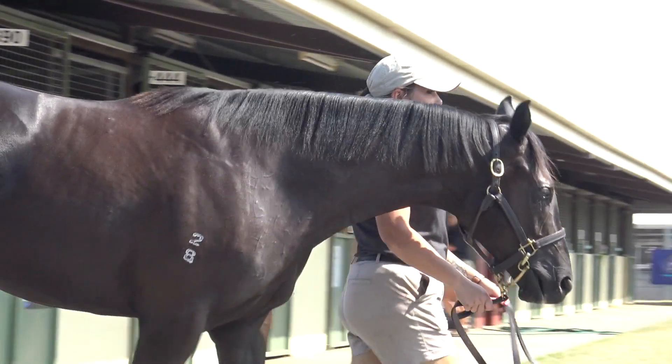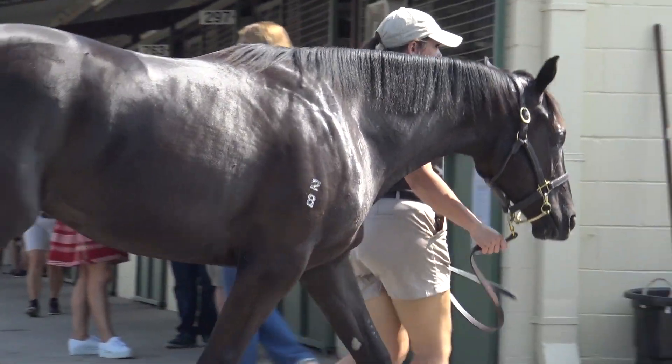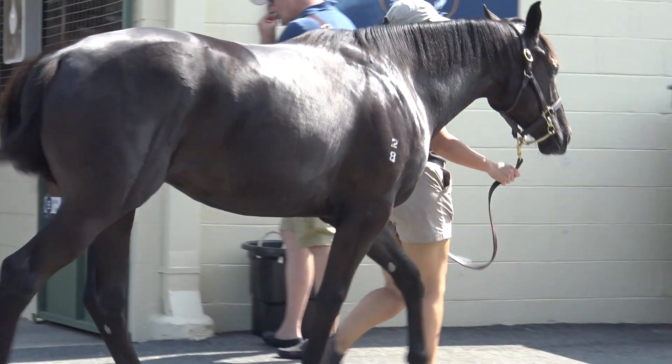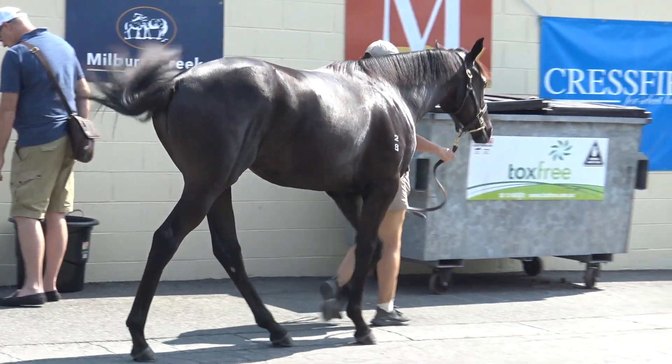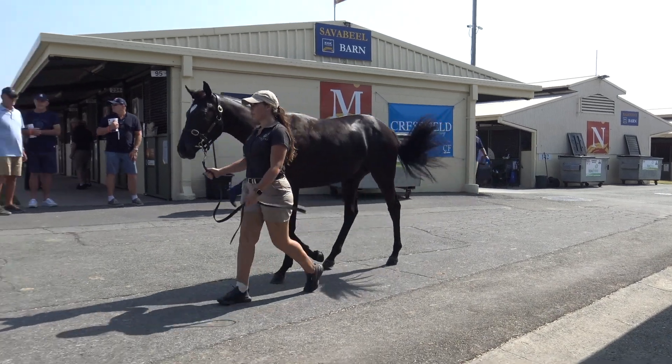She's a beautiful deep-shouldered filly. I think she's going to grow out and end up being a magnificent broodmare. She's got a heap of Lonhro about her. We've bought a few Sebrings and we like the stallion, but as Henry says, she's more like the mother than anything.